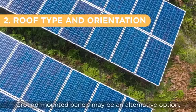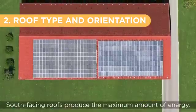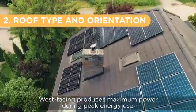Ground mounted panels may be an alternative option. South facing roofs produce the maximum amount of energy, while west facing produces maximum power during peak energy use.